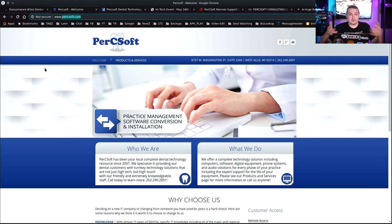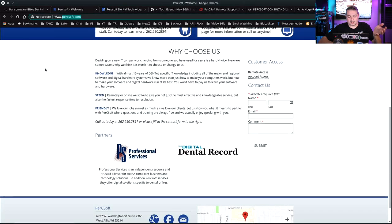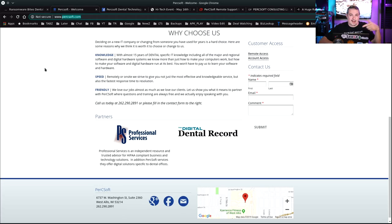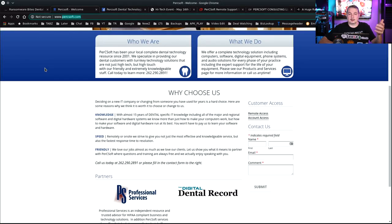Specifically a dental office — but if you're a small business, this becomes a big challenge of how do I pick a company. Let's look at their website. Pretty basic website, really simple. Professional services, digital dental records. They're friendly, speedy, knowledgeable — 15 years of dental-specific IT knowledge. Why wouldn't you choose these guys? Well, we know why not to choose them now, but they claim to be PCI compliant and HIPAA compliant.